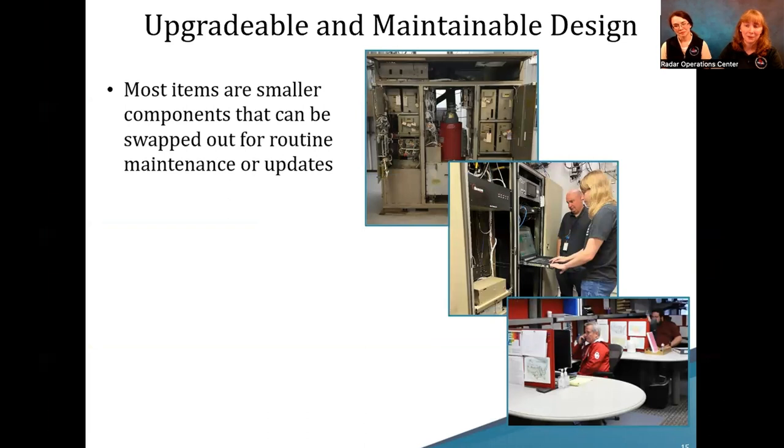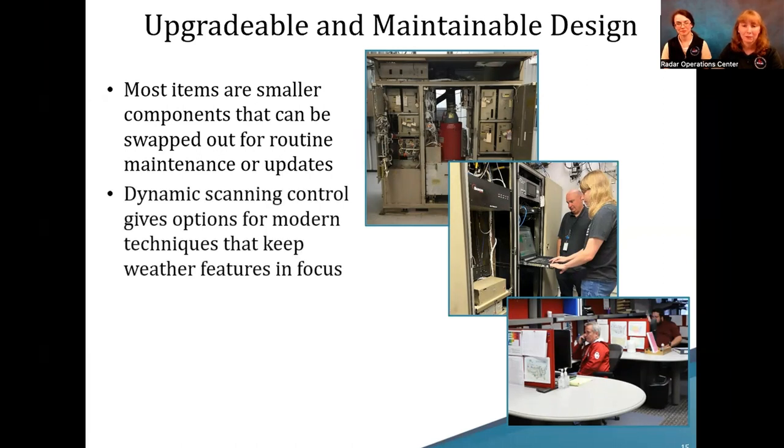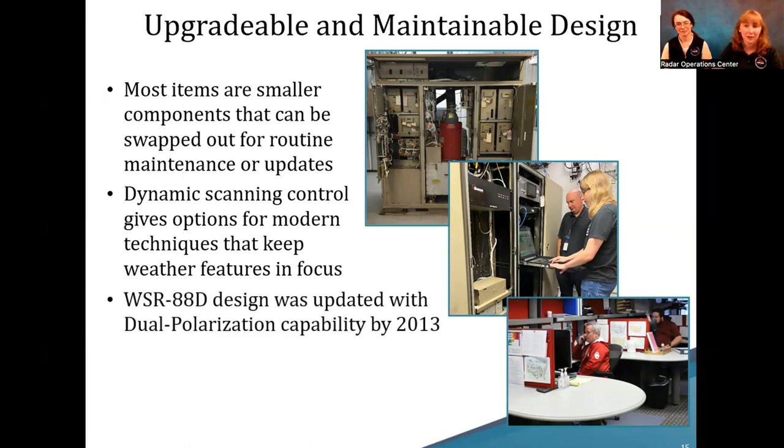They've been running since 1992 — how come we don't just swap them out? The whole equipment isn't necessarily swapped out, but the overall design is upgradable and maintainable because most of the smaller parts can be replaced. When motors fail or we need a new computer system, you can swap them out and keep the instrument going. It was also designed with dynamic scanning control, which keeps it relevant for upgraded techniques. Around 2013, everybody got the dual-pole upgrade, which gave us horizontal and vertical data — hardware was added but the base equipment remained usable.